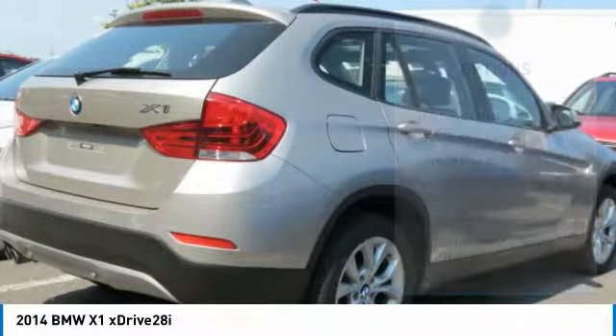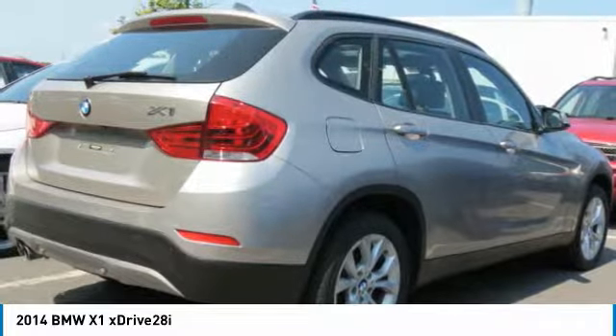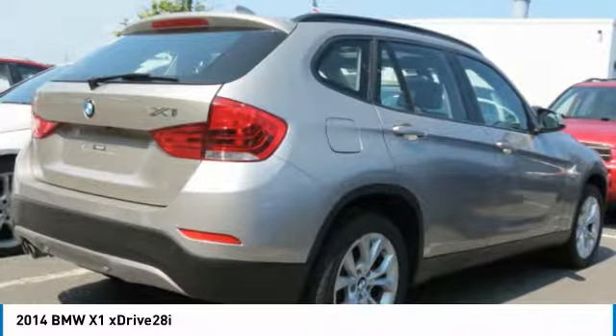Power steering, cruise control, aluminum wheels, floor mats, and climate control automatic. This beauty is sure to make you the talk of the neighborhood, so call or drop in for a test drive today.